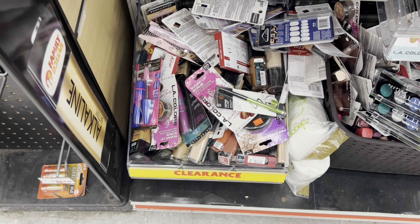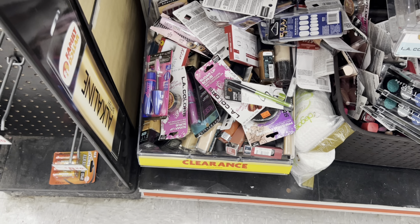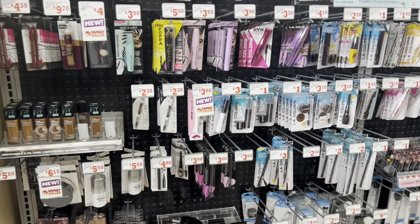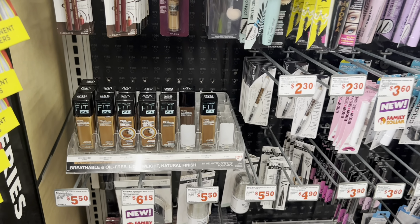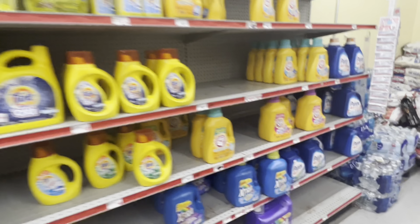They have a whole clearance makeup section and we have coupons for Cover Girl and Maybelline as well, so this could definitely be some filler items or a great chance to get some cheap makeup. We have $2 digital coupons for the Cover Girl and we might still have our $2 digitals for the Maybelline as well.